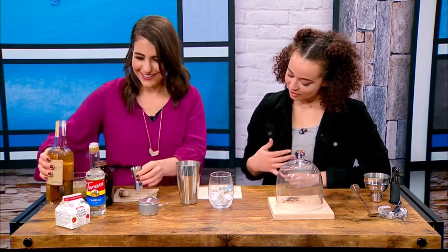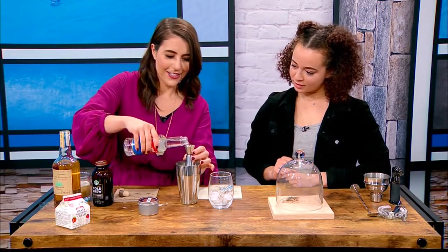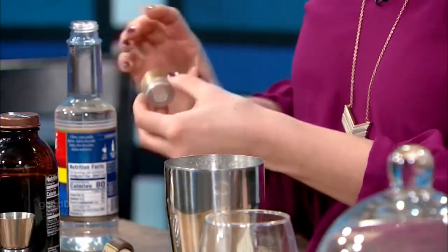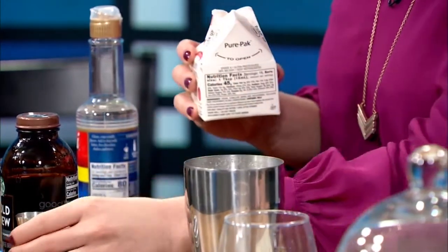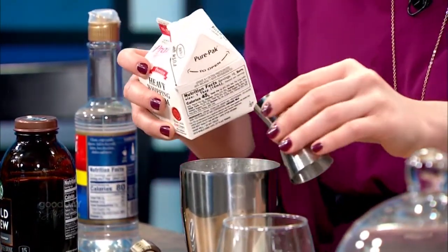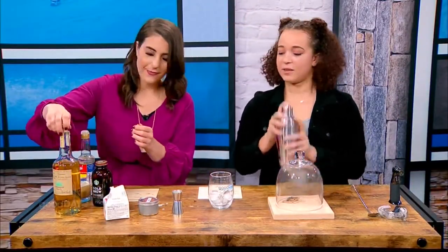And then one ounce of vanilla simple syrup. So then it's flipping over — this is messy. This is pretty simple, you can make this at home for sure. And then 1.5 ounces of heavy whipping cream. Pour that just halfway. I like cream in my coffee. Exactly. So then we put that in a shaker and we shake it up.